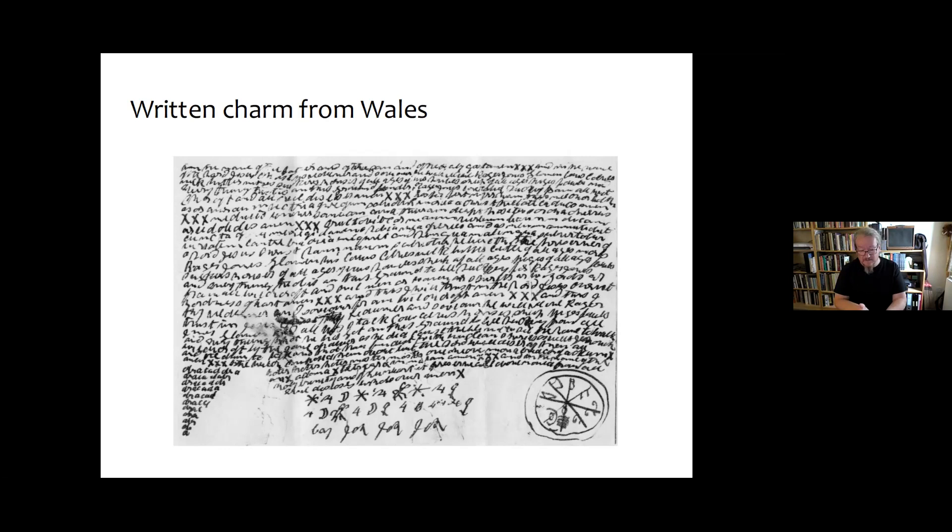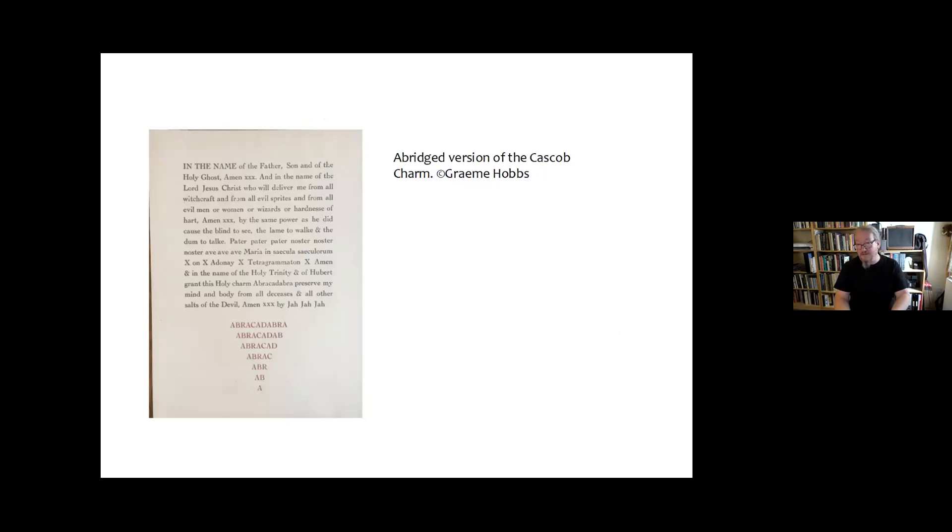Written charms are recorded from Dorset, Yorkshire, Lancashire, Somerset, Devon, Gloucestershire, Shropshire, all over Wales, and all parts of England. One example definitely concealed inside a church is at Cascob Church in Radnorshire, Wales — an abracadabra charm essentially the same type. Another charm was recovered from behind the brass plate on an old tombstone in a Lancashire churchyard, seemingly to protect the mortal remains of that person, and it was combined with a magical square.